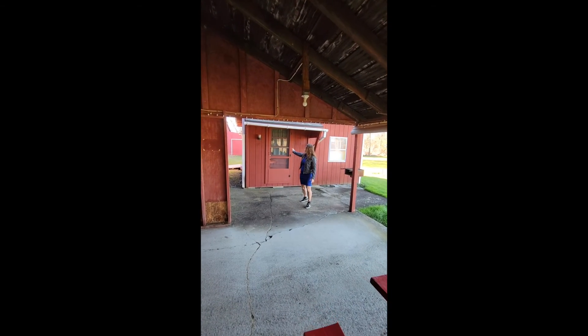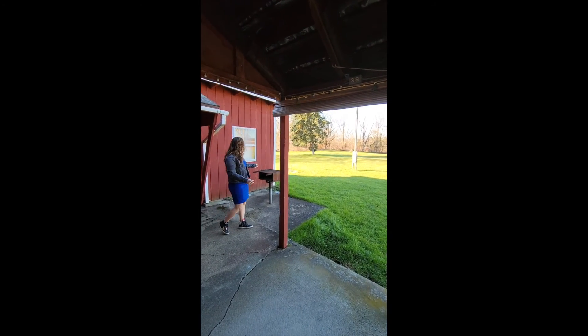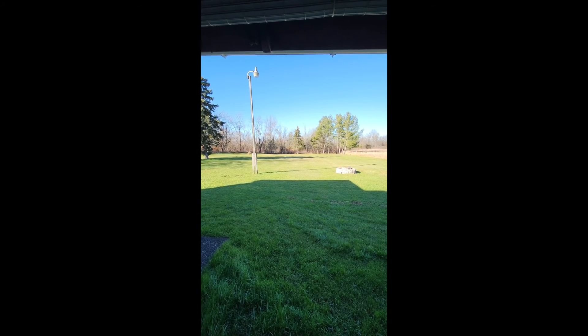Behind me is a detached shed which you can use for whatever entertaining you see fit. In the backyard you're going to have a grill, a custom fire pit, a four-chute area, and a flat backyard that goes all the way back to a private pond.